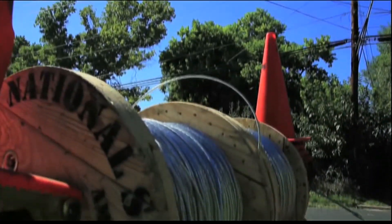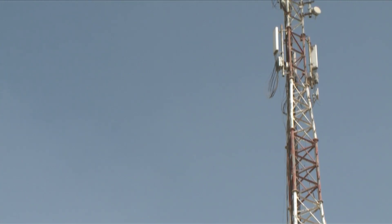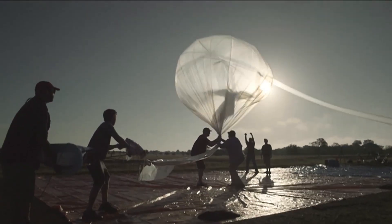The company knew stringing lowly populated areas with expensive fibre was a non-starter, leaving wireless as the only real option. But with satellites costing hundreds of millions of dollars to build and launch, the company turned to an ancient solution to their more modern-day problem: ballooning.